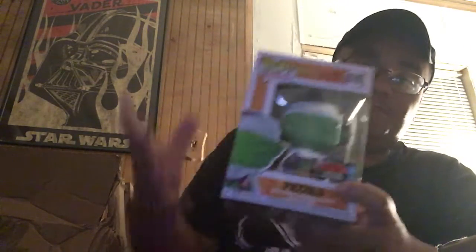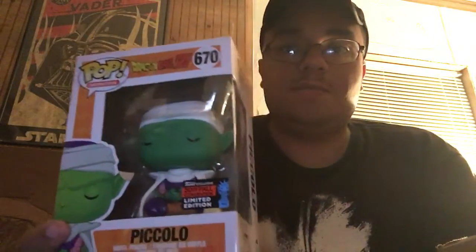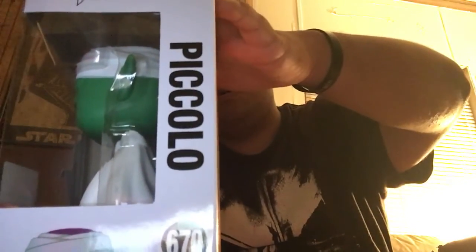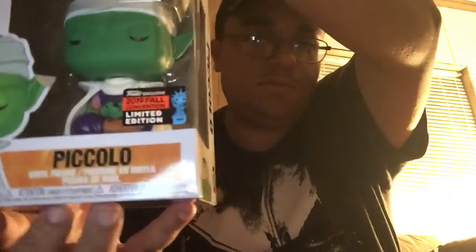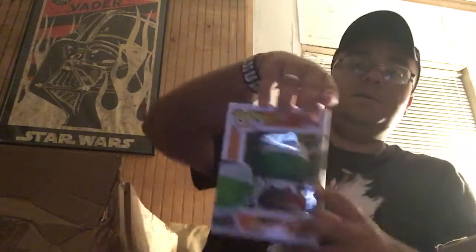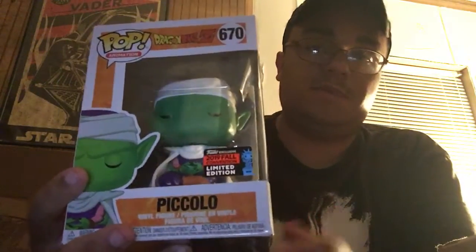They were even in sorter boxes — that's bad. But the first one I got was the meditating Piccolo NYCC exclusive. I got two of them because I got another one for my brother Nick. The cool thing is these are in mint condition, which is good.